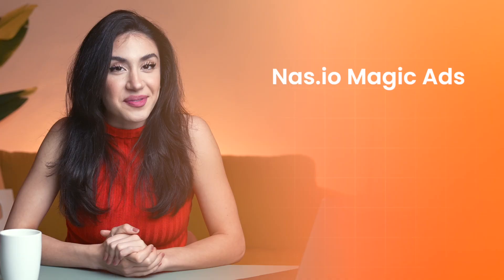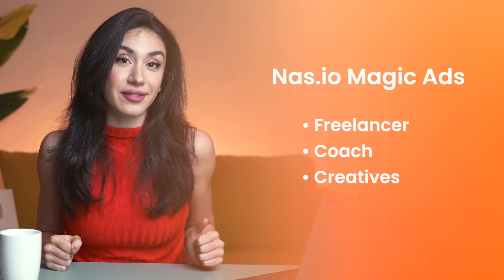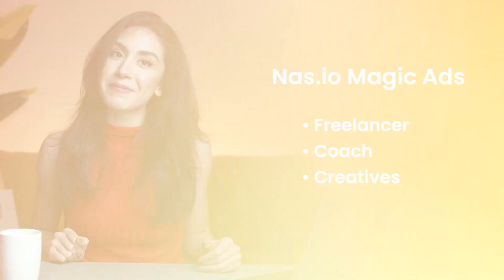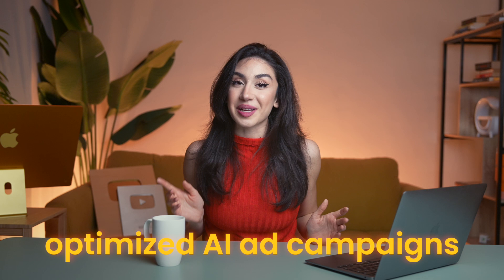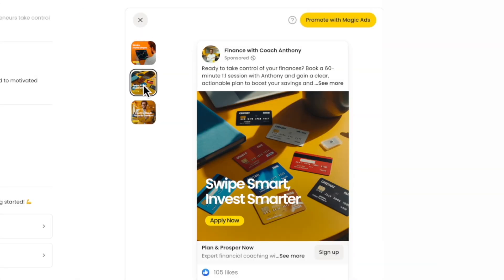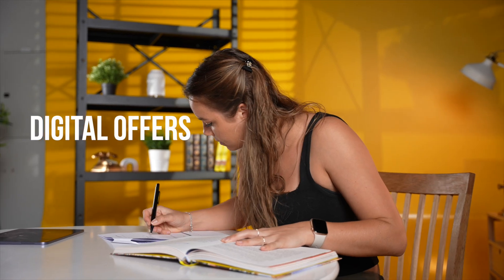NAS.IO Magic Ads — for creatives and coaches. If you're a freelancer, coach, or creative and you want to generate leads through ads without wasting money, NAS.IO Magic Ads runs optimized AI ad campaigns for you. It handles targeting, copy, and analytics automatically, so you can run ads for literally a few dollars a day and still reach the right people. Perfect for anyone selling digital offers, courses, or memberships.